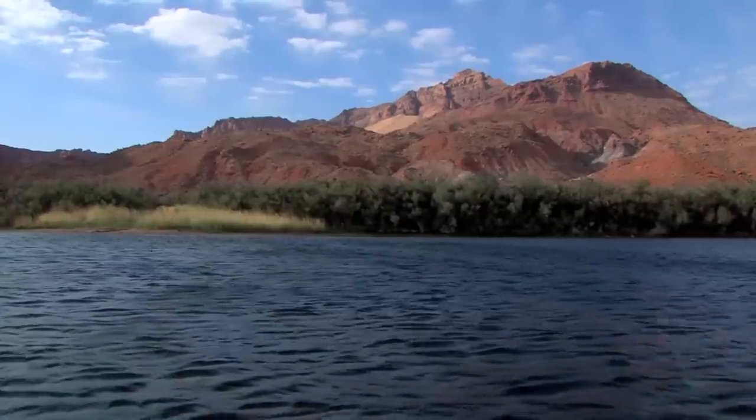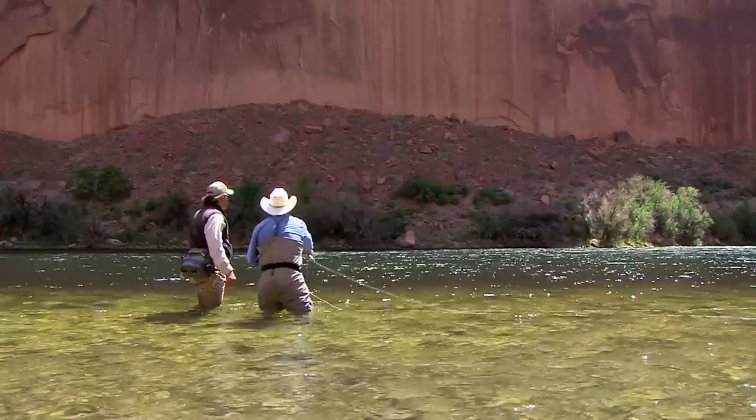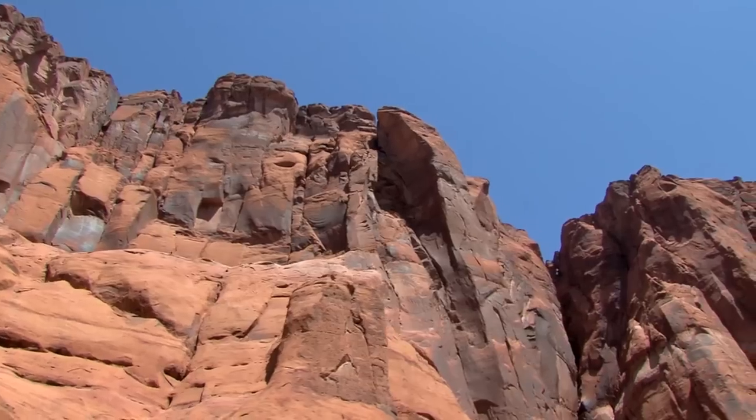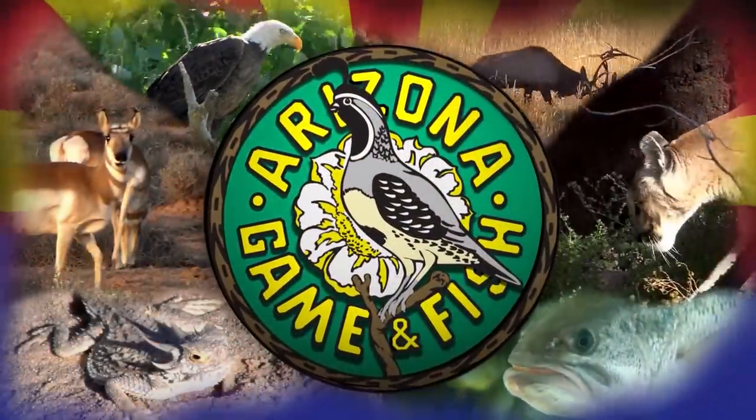It was a gorgeous day — blue sky, a few clouds, and catching a fish. Jim reflects: 'It was kind of a once in a lifetime deal.' He thanks Tyson, who says absolutely.